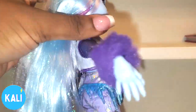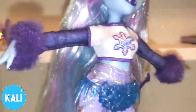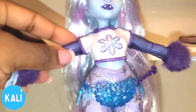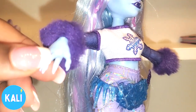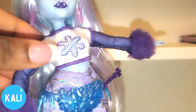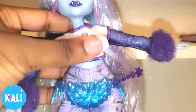Now as far as her top goes, it is all one piece and it does velcro in the back. She's wearing a white, purple, and pink top. The sleeves are knitted and see-through. She has the puff balls at the end. Her nails are not painted but she does have nails there — so all the artists out there, if you want to paint them you can. The top is a midriff so you can see her abdomen a little bit.